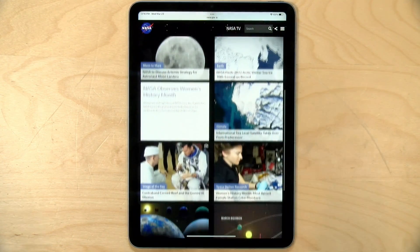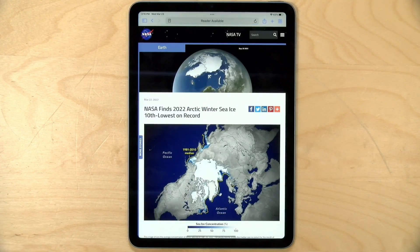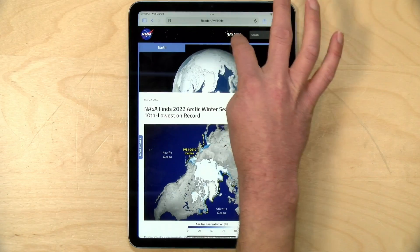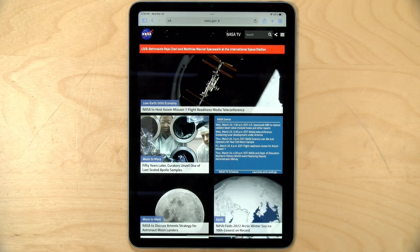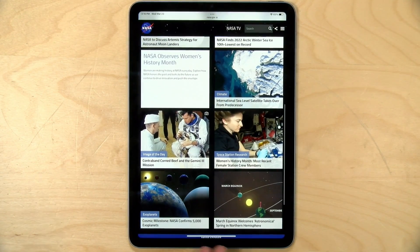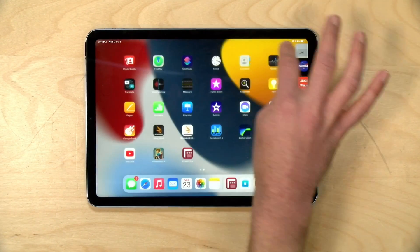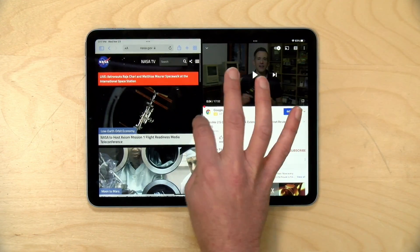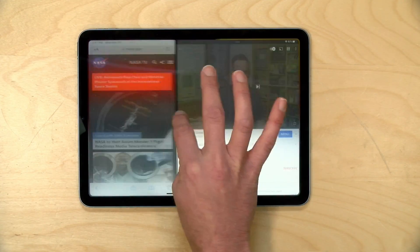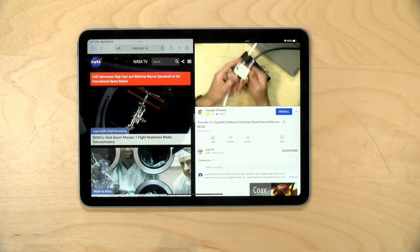Performance doing all sorts of basic tasks is great as expected. On my Wi-Fi 6 network, browsing the nasa.gov homepage, everything is loading up very quickly with no issues doing the basics you'd typically do on a tablet. Flipping it into landscape mode, this supports split screen — so I can bring in YouTube with video playing and have things run side by side, repositioning things and playing back video at the same time. All the things you'd expect to gain from an M1-based device work quite well here.